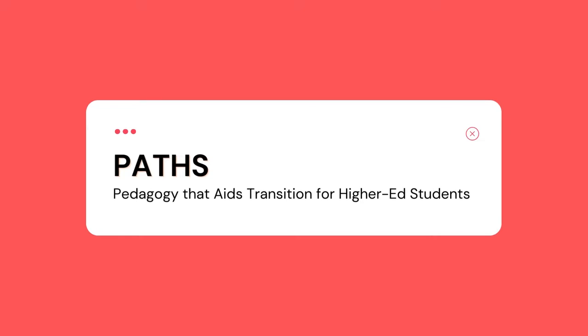Hello, I'm Professor Linda van Drummel and I teach in the School of Health Policy and Management. Today I'd like to tell you about a new approach to designing first-year courses for students who are transitioning into university. It's called Pedagogy that Aids Transition for Higher Ed Students, or PATHS.